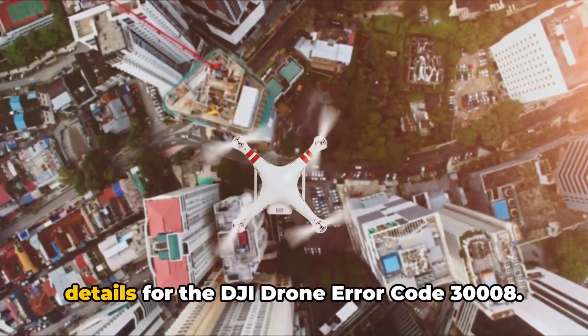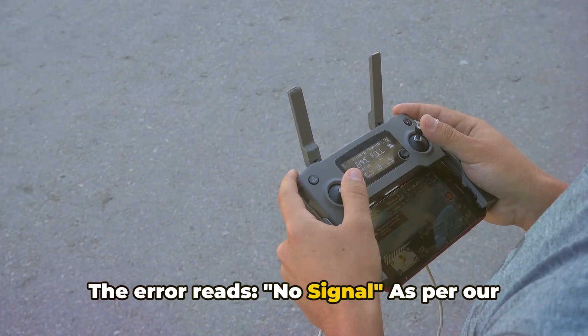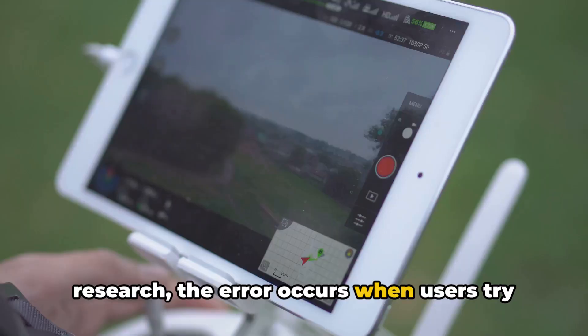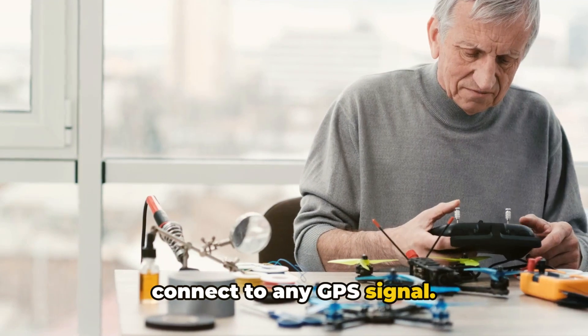In this video we will share the details for the DJI drone error code 30008. The error reads: no signal. As per our research, the error occurs when users try to fly their DJI drone but it fails to connect to any GPS signal.